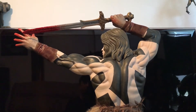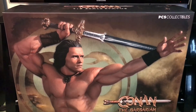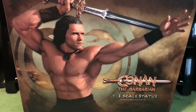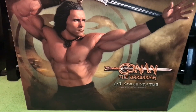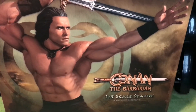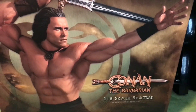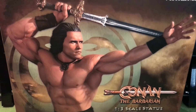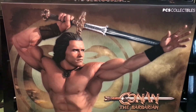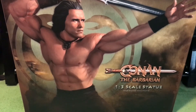Here we have the art box this awesome statue comes in. Strangely, they didn't put the war paint figure on the actual art box — they've used the regular art box and just added a 'war paint exclusive' heading underneath along with '1/3 scale statue.' That seems to be the only difference between the two boxes. I haven't got the first one to compare yet, but I'm assuming the box is identical — it would be nice if it had the different statue on it, but that's what we get.